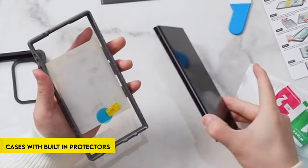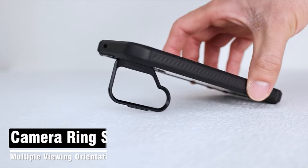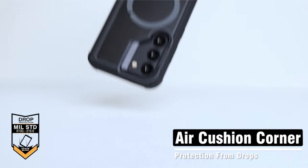Hi, what's up everyone. In this video, we are going to talk about the top best Galaxy S24 Ultra cases with built-in screen protectors you can buy on Amazon. Links are in the description, do check them out. So let's get started.